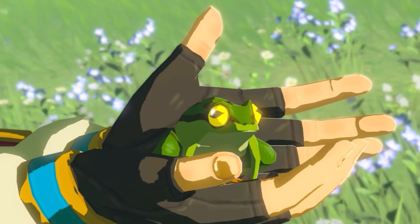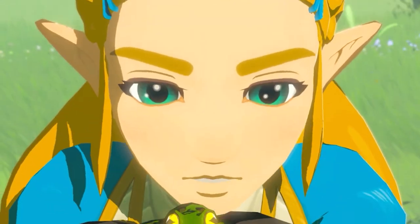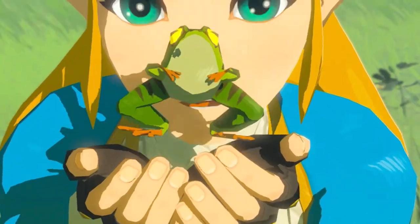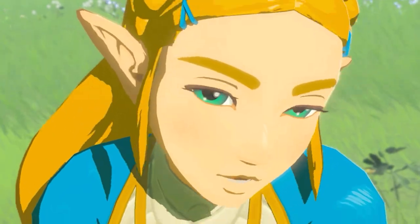Hi Ribbit! Frogs in Breath of the Wild are special — not that special, but they do have decent uses. Today we'll learn exactly what they do, what they're used for, and where to find them.